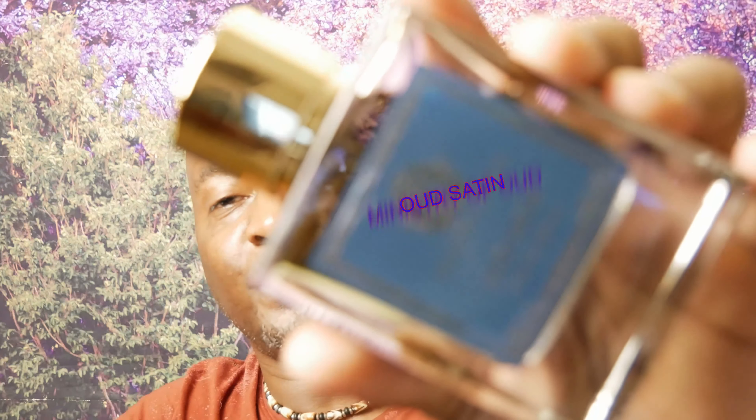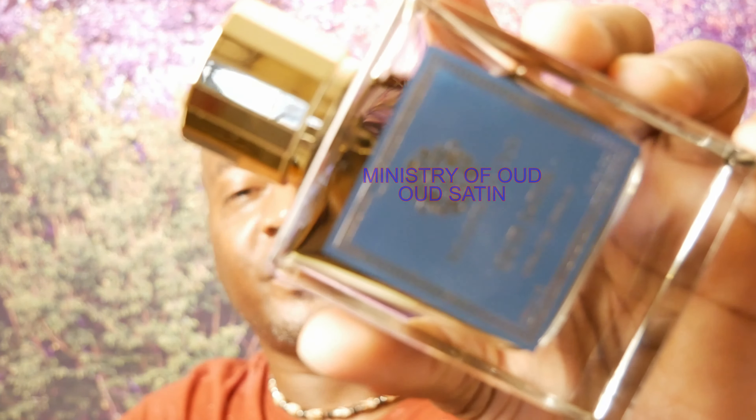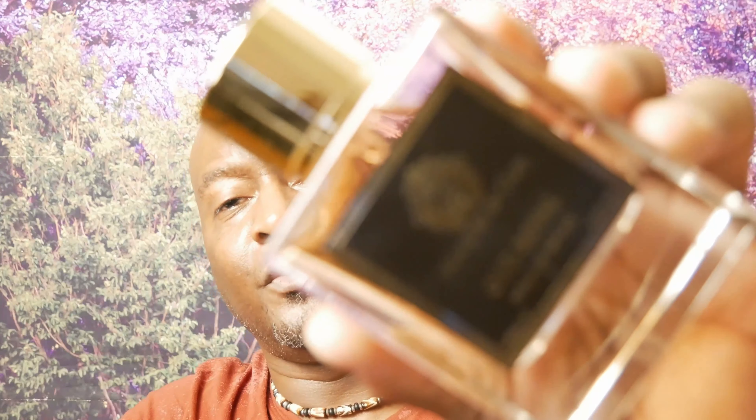The next house is Ministry of Oud. First up is Oud Sadin, which clones Oud Satin Mood — it's probably a one-to-one smell, almost identical. This one actually performs better, radiates off the skin, and lasts longer. You get a nice rosy, spicy profile, maybe some saffron. Next from Ministry of Oud is Oud Royale, which is a clone of Creed Royal Oud.